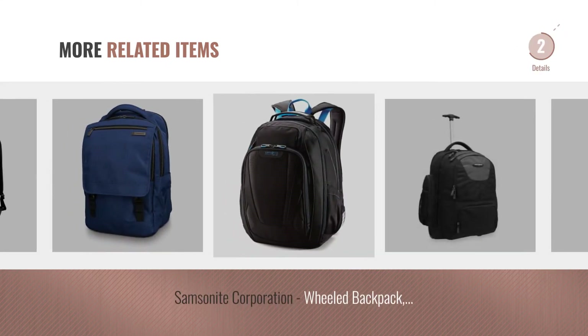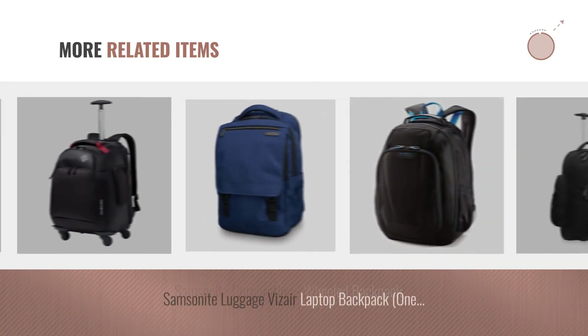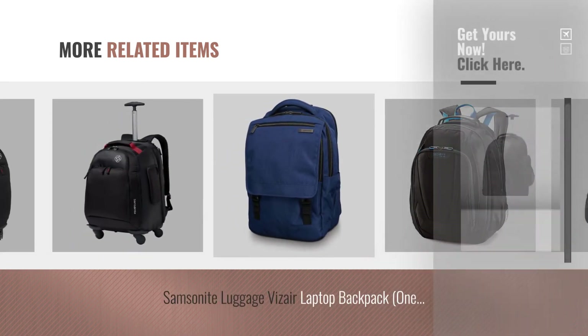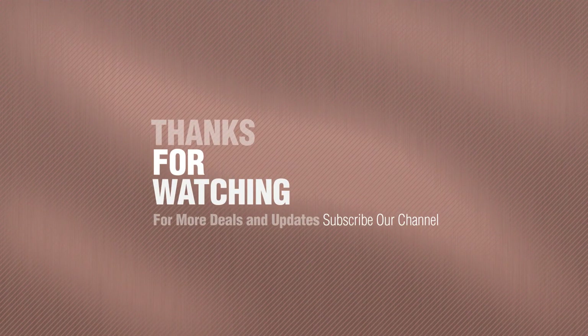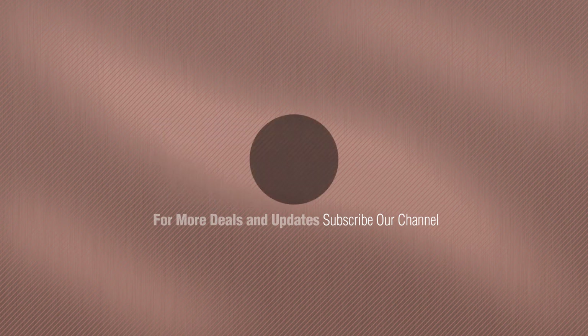For more great related products, full details and online deals, just click this circle. Thanks for watching this collection. If you like it, subscribe to our channel and we'll see you next time. Bye.